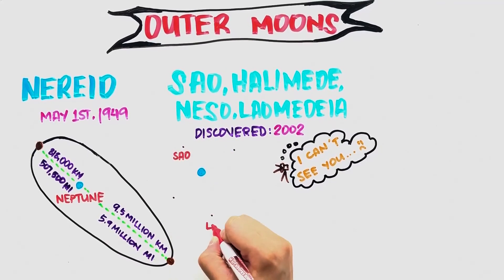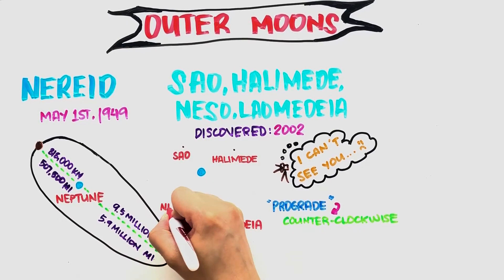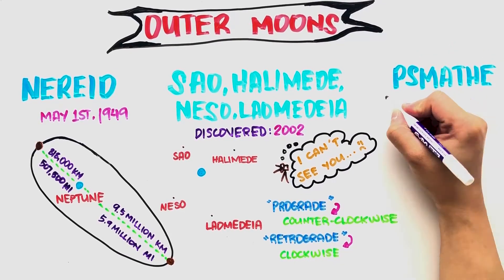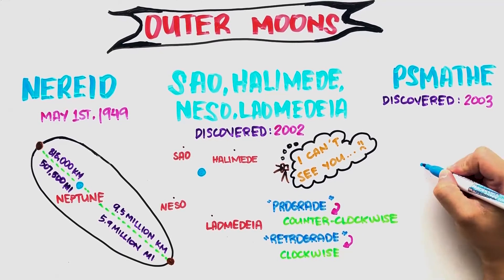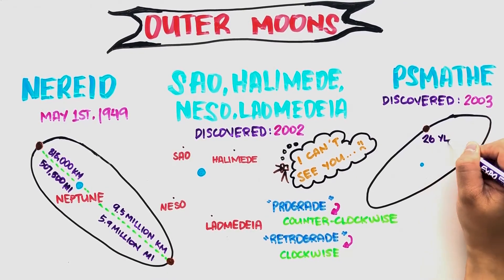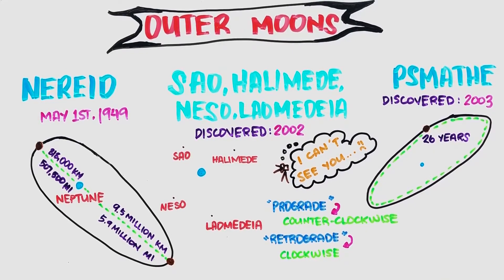Sao and Laomedeia have prograde orbits while Halimede and Niso have retrograde orbits. Psamathe was found a year later in 2003 and has a somewhat similar orbit to Niso. Its orbit is the largest for any moon discovered in the solar system so far — it takes 26 Earth years to make a single orbit around Neptune and is 125 times further than how our Moon orbits from Earth.